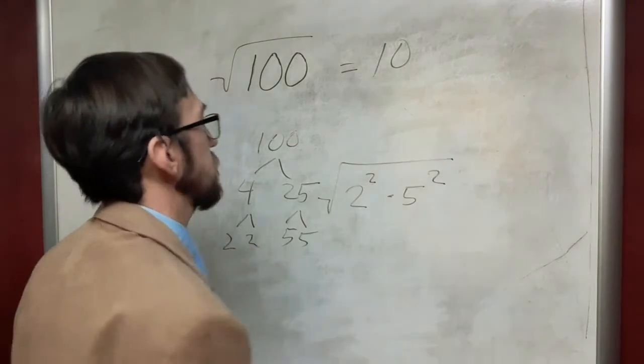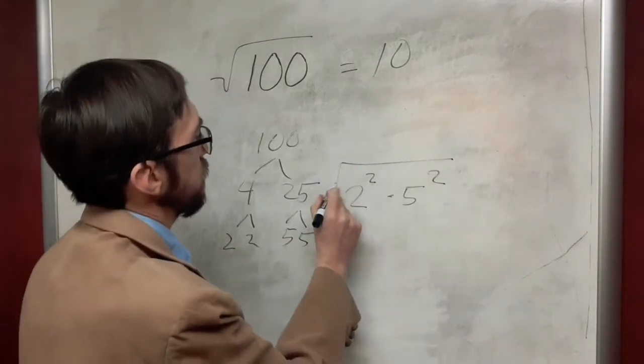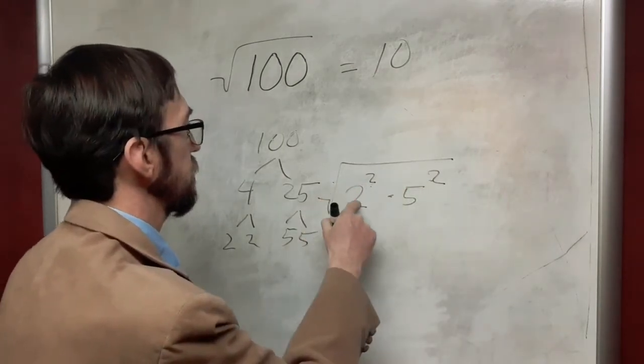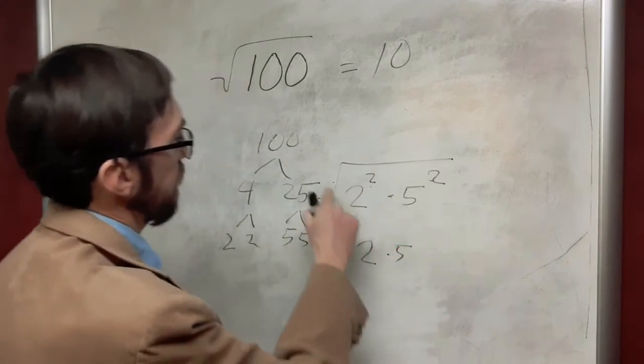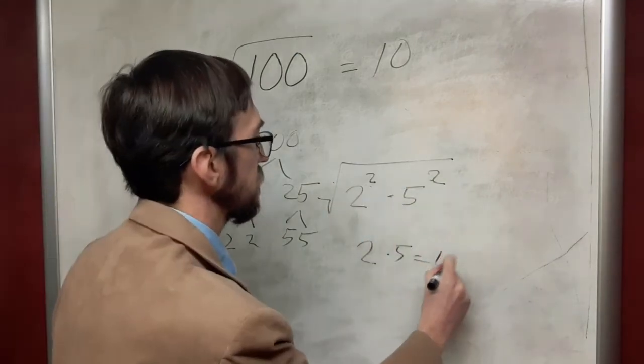If we look at taking the square root of this factorization of 100, we see that we get an inverse type of operation, where the inverse of the square of 2 is just 2. So we take the square root of 2 squared times the square root of 5 squared, which equals 10.